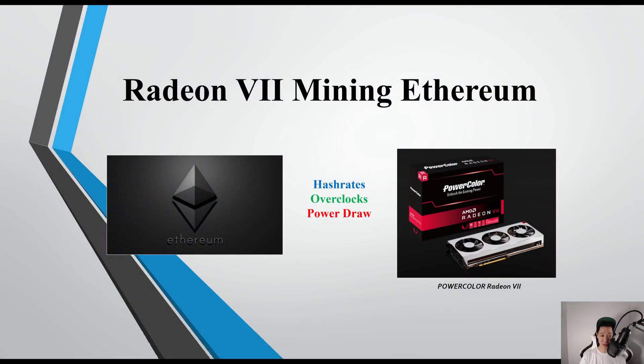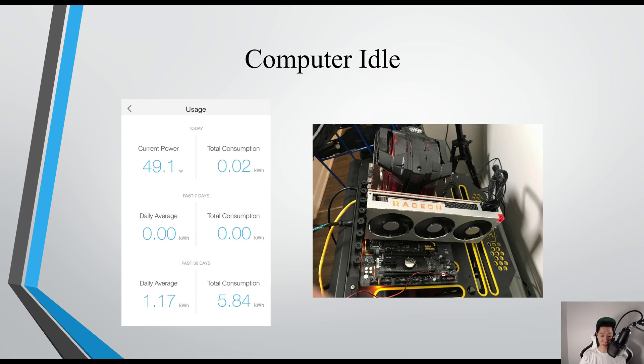I'm going to share the results mining Ethereum on the Radeon 7. I do own the Radeon 7 by PowerColor. This is my test bench and it does idle around 49 watts.